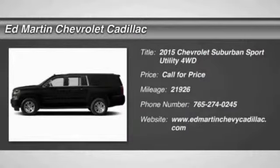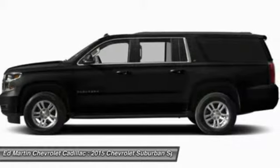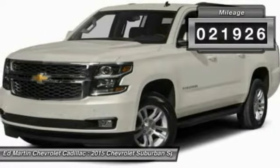The 2015 Suburban. The Suburban excels at towing heavy trailers, hauling loads of people and gear, and enduring hard use and rugged terrain. This vehicle has less than 25,000 miles.